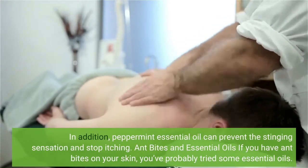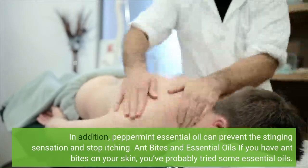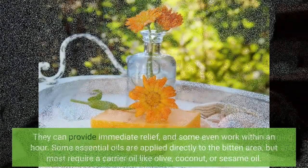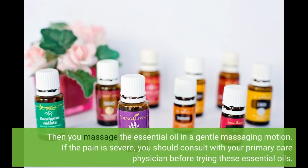If you have ant bites on your skin, you've probably tried some essential oils. They can provide immediate relief, and some even work within an hour. Some essential oils are applied directly to the bitten area, but most require a carrier oil like olive, coconut, or sesame oil. Then you massage the essential oil in a gentle massaging motion. If the pain is severe, you should consult with your primary care physician before trying these essential oils.